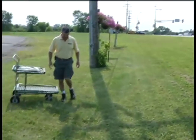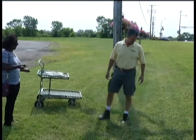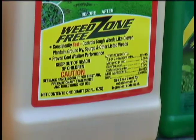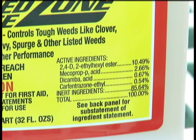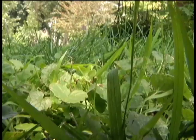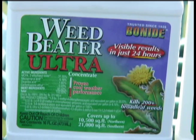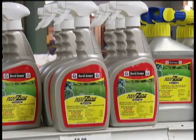Getting rid of Creeping Charlie is challenging, but it can be done. John Henning with Dundee Nursery recommends using chemicals. The weed-free zone is basically Trimac, and it has one more thing in there called carfentrazone, which helps it be more effective. It's best to use the chemicals before you cut the grass, so the liquid will have something to adhere to. It does not hurt your lawn, but it does reduce it normally in one shot versus three or four applications.